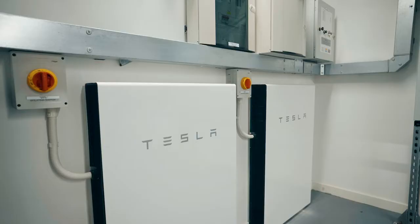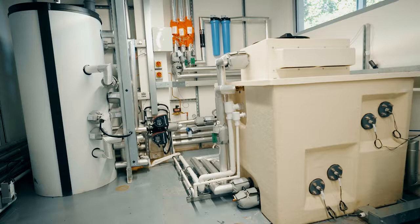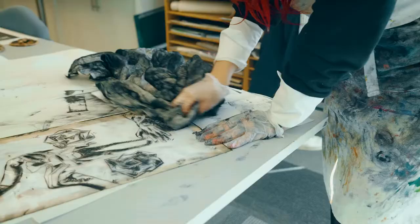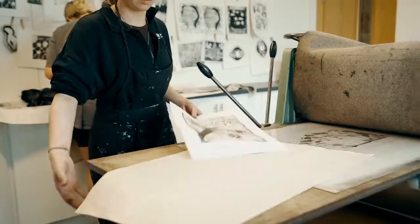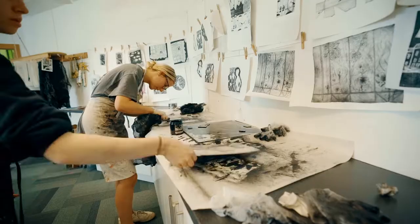Here at the college, we've seen how digital transformation has moved so many industries, and now it's our turn. By developing our digital enhancements, we now make courses accessible to everyone across the whole region. This will hopefully show people that they can get a career here in Dumfries and Galloway and don't necessarily need to leave the region to do so.